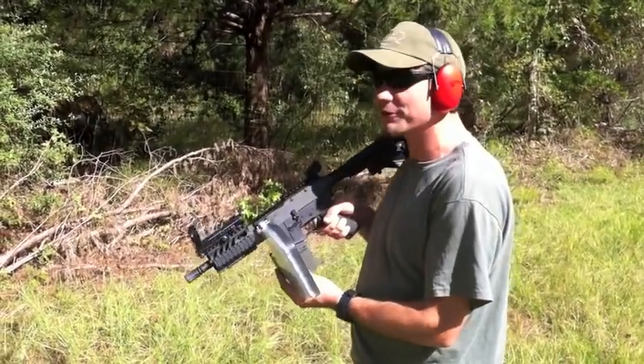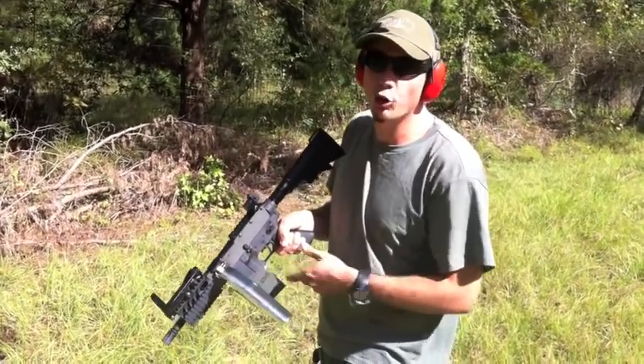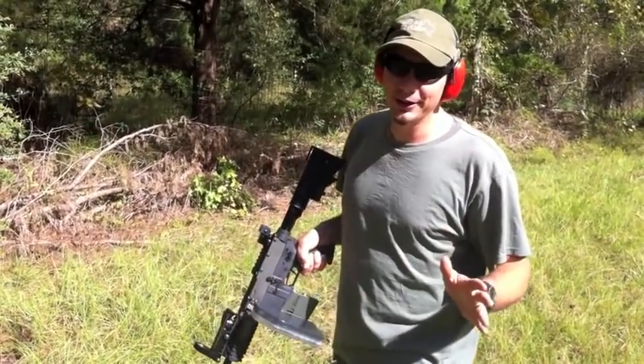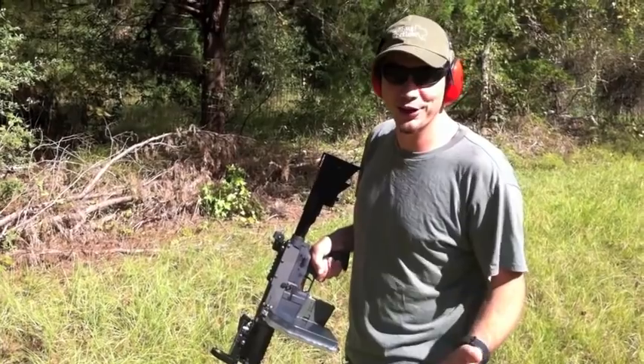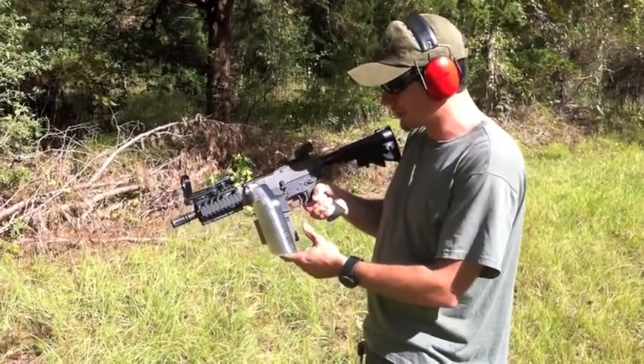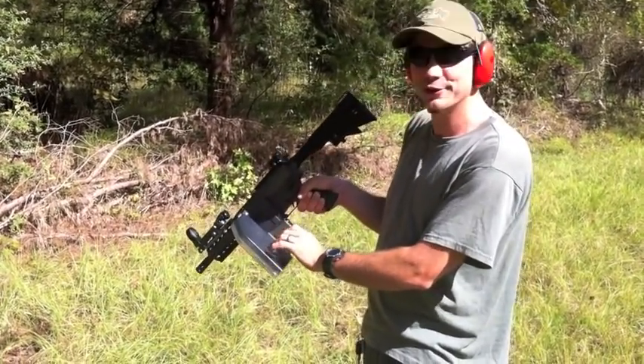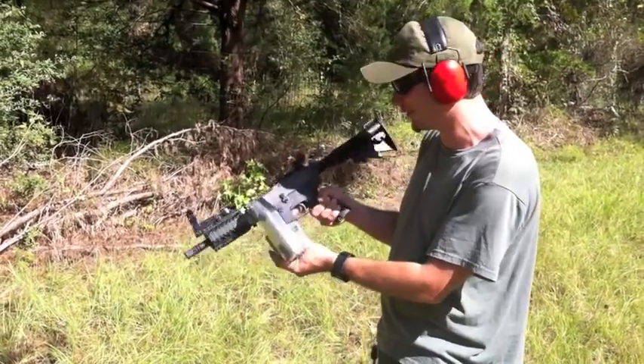Dustin Ellermann here and we are playing with some full auto stuff. Full auto is legal and it is acquirable, but it's very rare and you have to have a real nice friend that has invested in it to let you play with it. This is an M16 with a 22 conversion kit with a 200 round belt, so we're going to have a little fun today.